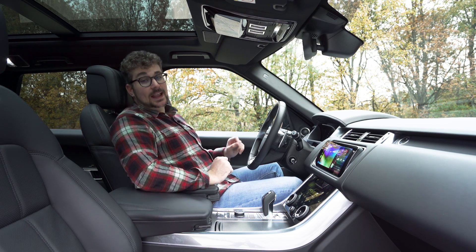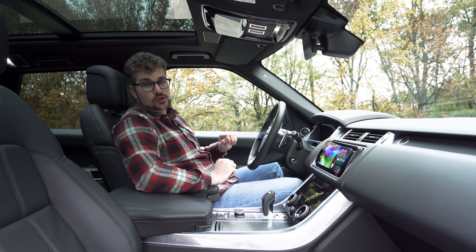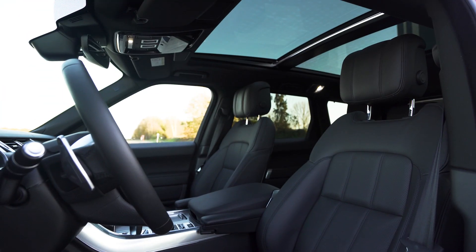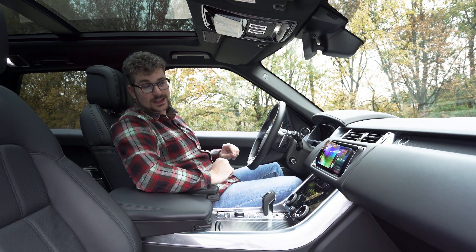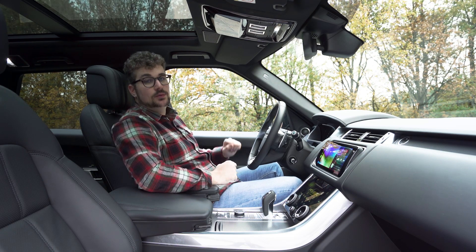Uiteraard kan je deze wagen heel rijkelijk gaan uitrusten. Onze wagen heeft bijvoorbeeld een Meridian geluidsysteem dat ook helemaal tot zijn recht kan komen in dit stille interieur. Verder heb je ook zaken zoals geventileerde en verwarmde zetels en nog veel meer, zodat je deze wagen enorm luxueus kan aankleden. Over het algemeen zeer geslaagd en zoals dat natuurlijk hoort te zijn bij een Range Rover.